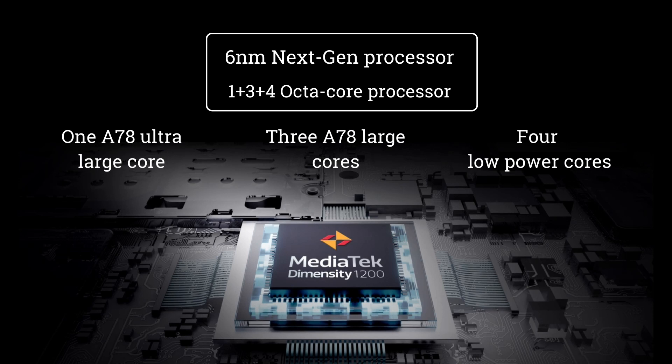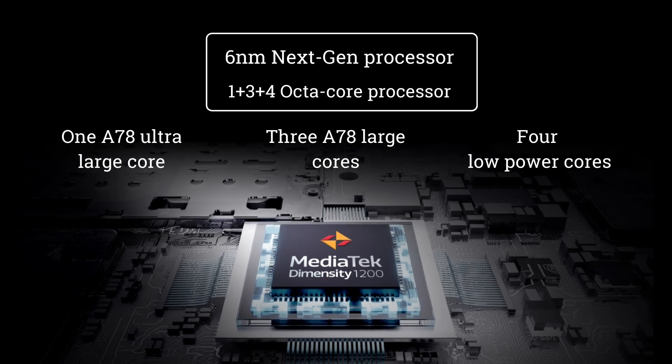If you want to use this phone, you can benefit from its powerful processor. This is a TSMC 6nm next-gen processor, featuring a 1+3+4 octa-core configuration — 1 A78 ultra-large core, 3 A78 large cores, and 4 low-power cores.